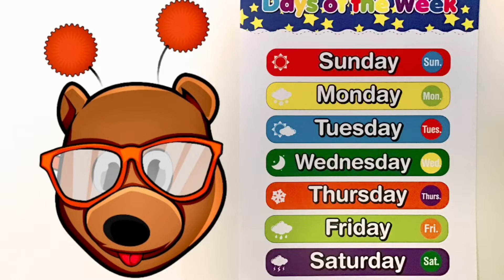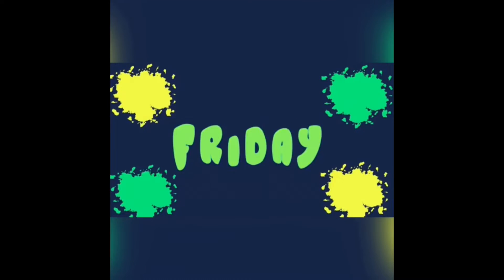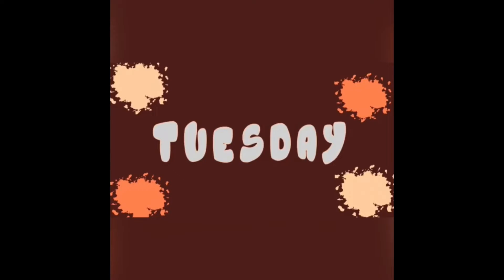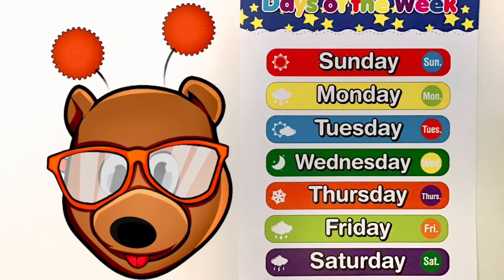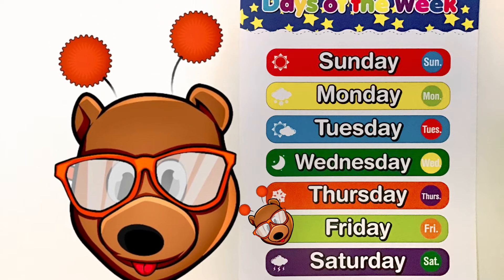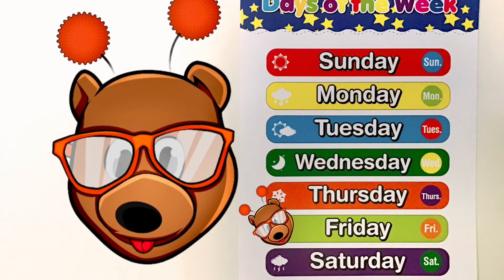Alright friends, now it's time for our Days of the Week song. Let's get into it. Alright friends, so yesterday was Thursday. Good job. And today is Friday. That's right. Today is Friday all day long, friends. Happy Friday.